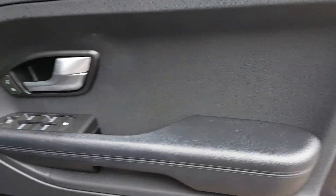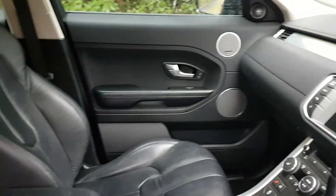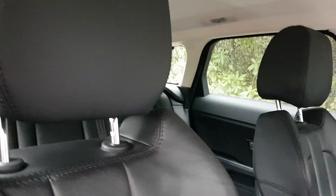No marks really on the door cards. It's a really lovely example — mechanically sound and ready to drive away.